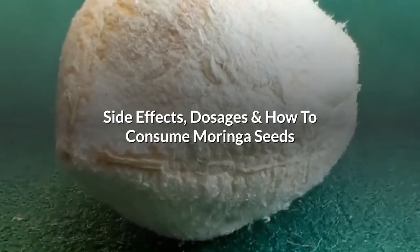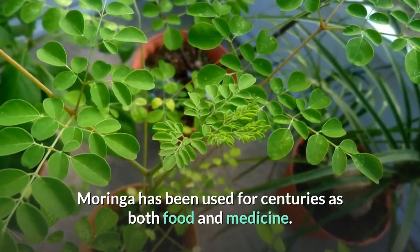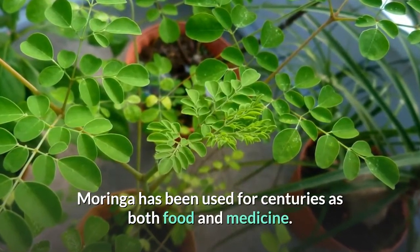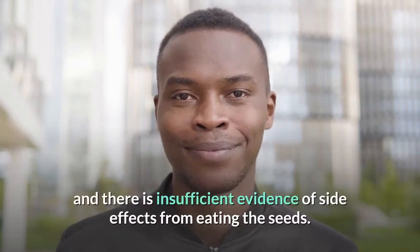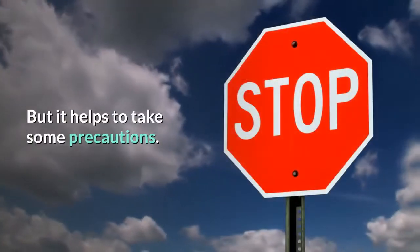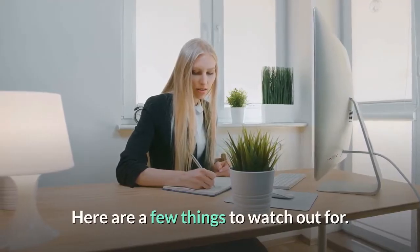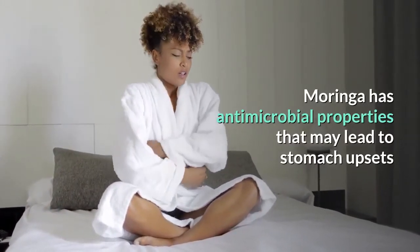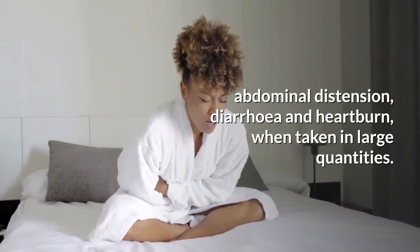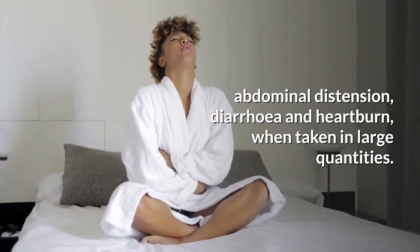Side effects, dosages and how to consume Moringa seeds. Moringa has been used for centuries as both food and medicine. It is generally well tolerated and there is insufficient evidence of side effects from eating the seeds, but it helps to take some precautions. Moringa has antimicrobial properties that may lead to stomach upset, abdominal distention, diarrhea and heartburn when taken in large quantities.